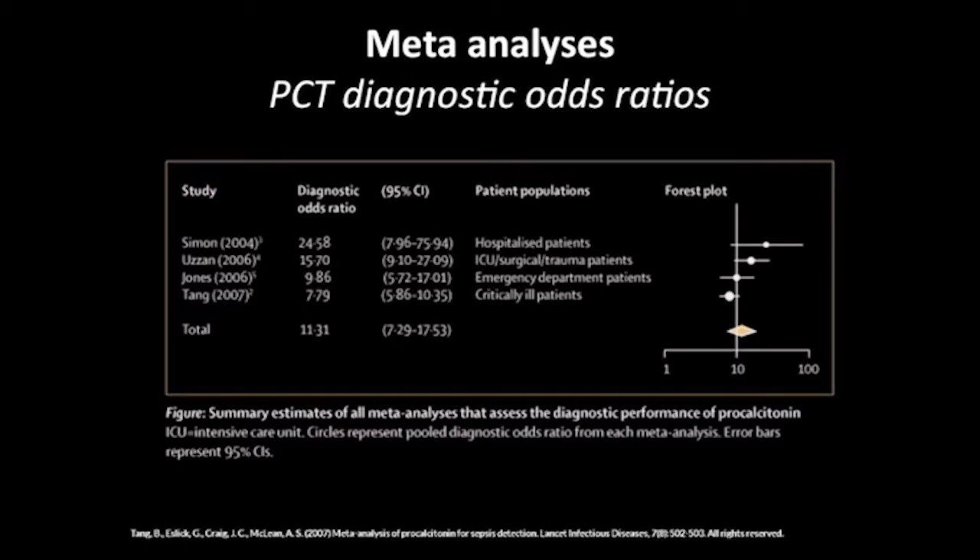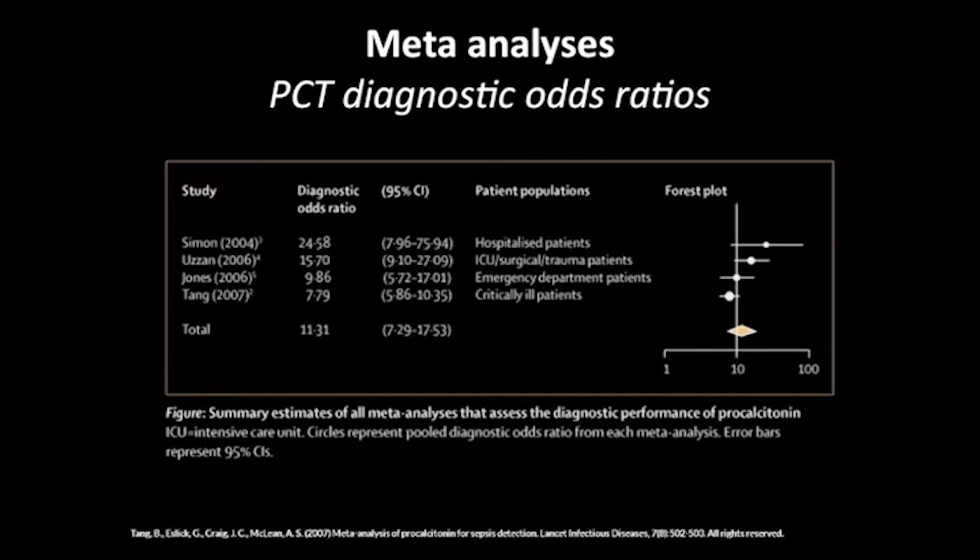The point is that procalcitonin is probably the best out there right now. And as you see by a show of hands, we're not applying it. One of the reasons is that we're not convinced.